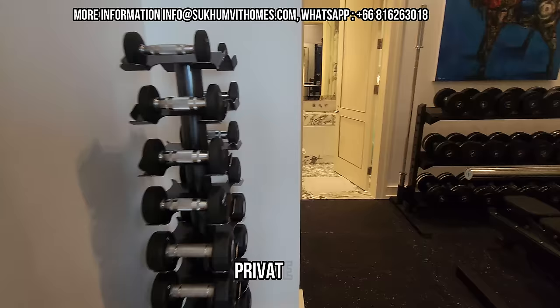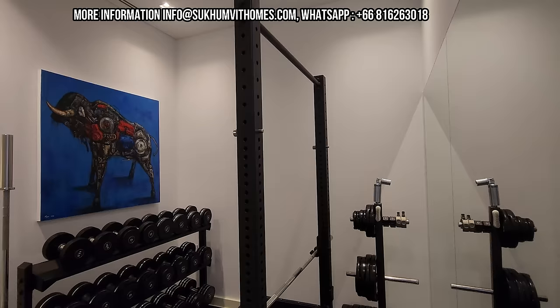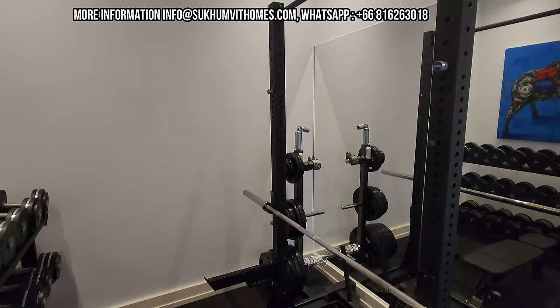In the back we have a private gym — we need to do some exercise! This originally used to be part of the Maid's Room. Let me bring you to the bedrooms.